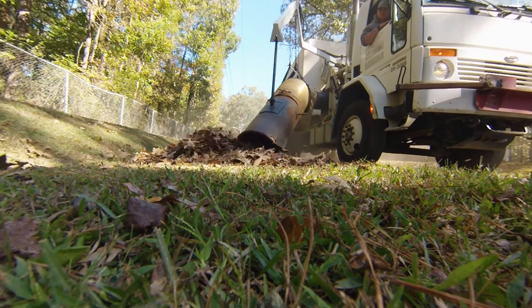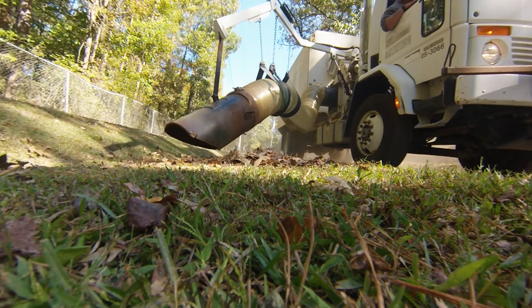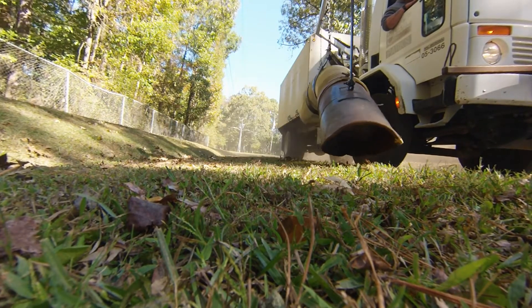You also have to keep leaves away from any overhead power lines, within about two feet of the road, and away from any storm drains, because you don't want to clog up any of the drains. We want to be careful with that.